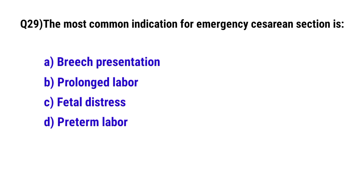Question 29. The most common indication for emergency caesarean section is? The correct option is C: fetal distress.